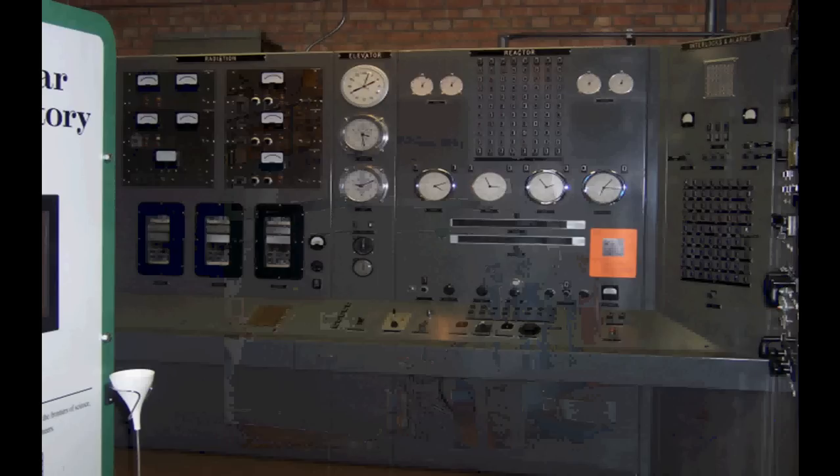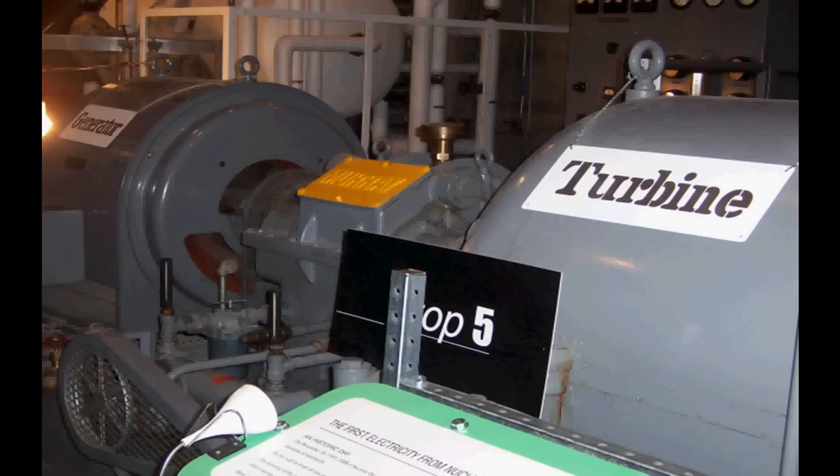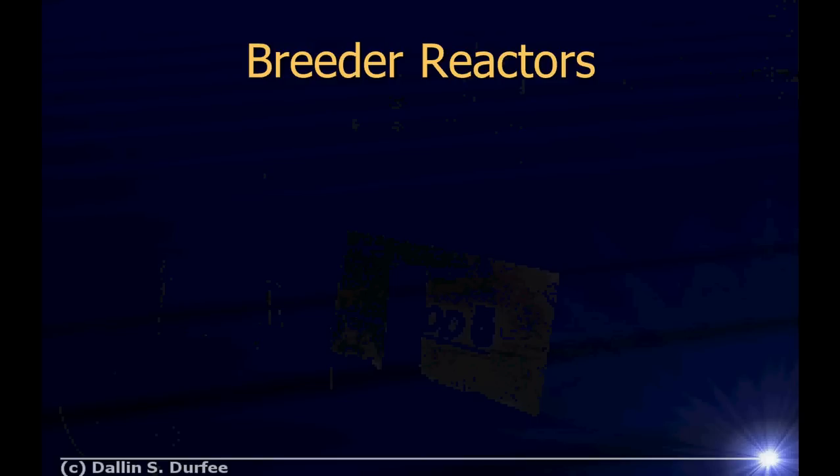The control panel has a button labeled SCRAM — Safety Control Rod Axe Man. In Enrico Fermi's first reactor, the control rods were connected to ropes, and there was literally a man with an axe. If things went wrong, he was supposed to chop the rope and let the control rods fall in as fast as possible. In EBR-1 it's all automated, but the button keeps the name. When it was running, pushing SCRAM dropped the control rods immediately. The turbine driven by steam turned the generator and produced electricity.